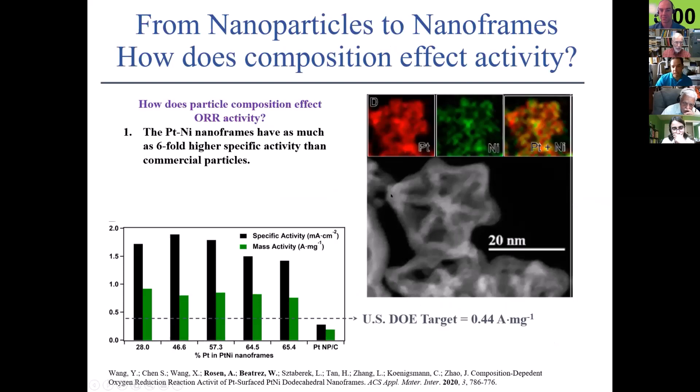We extended this project to look at a nano frame. This is a platinum-nickel nano frame where we have platinum and nickel at the edges and the facets are hollowed out, giving a hollow structure. When we compare these hollow structures to a commercial catalyst, all of our traces show much higher activity than the commercial one. We even beat the Department of Energy target when we make these things. This was published just this year in ACS Applied Materials and Interfaces.